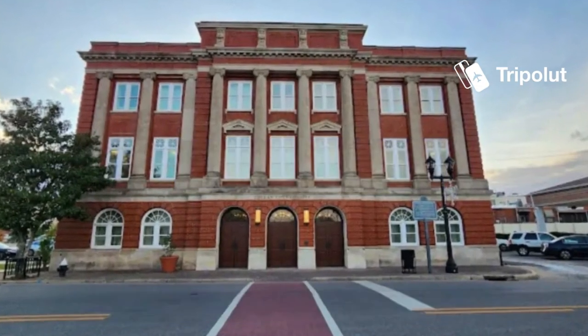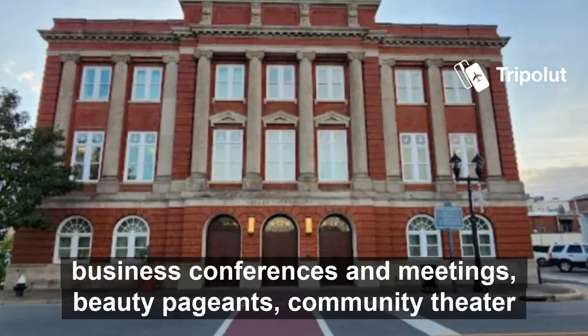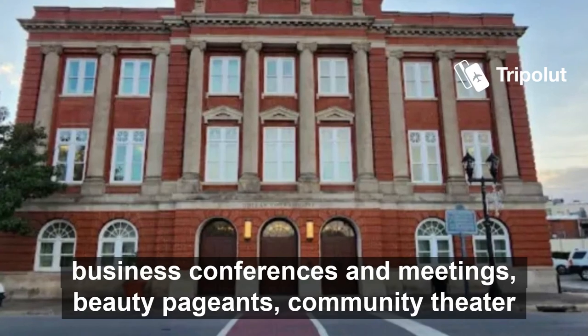Number ten is the Dothan Opera House. Today the 590-seat opera house is the venue for dance performers, business conferences and meetings, beauty pageants, community theater, and concerts.